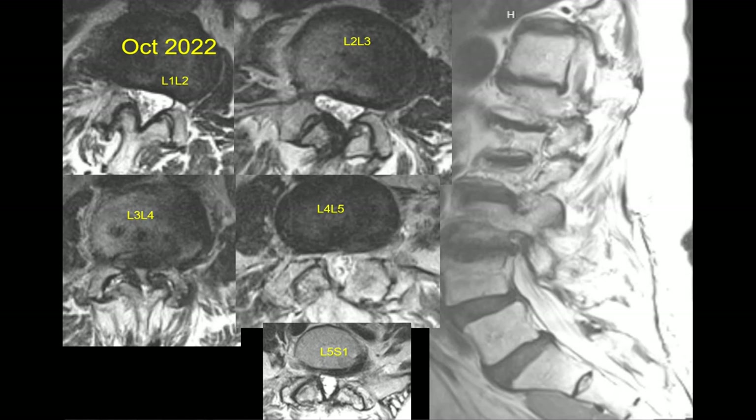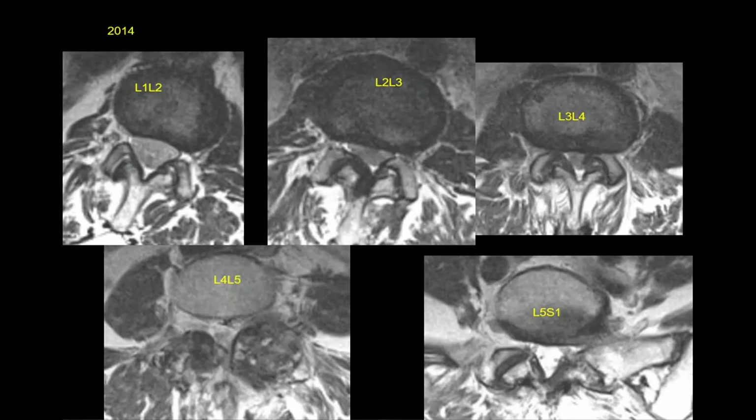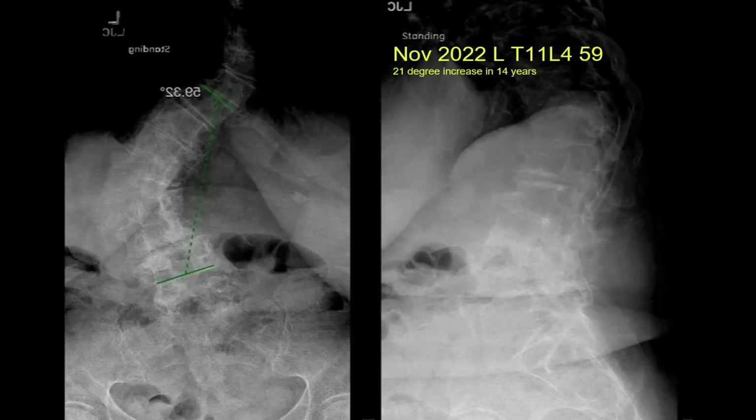After you hit 50 degrees, you usually keep progressing — which is what she has done. Here's the most recent MRI from October 2022. L1-L2 is again normal; L2-L3 not so bad; L3-L4 is really bad — there's no area for the nerves. L4-L5 looks about the same — the facet on the left still appears autofused. L5-S1 looks similar. It's an interesting evolution — L3-L4 has become the major problem level.